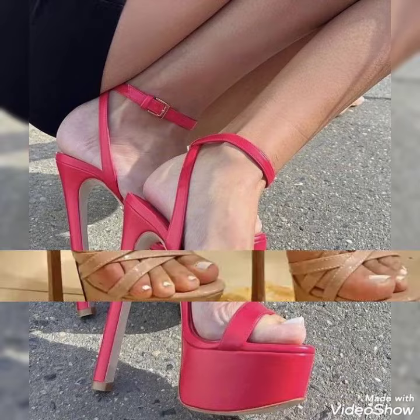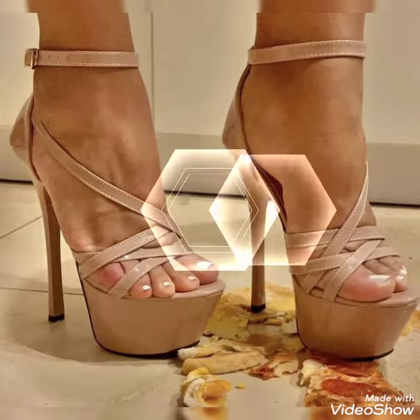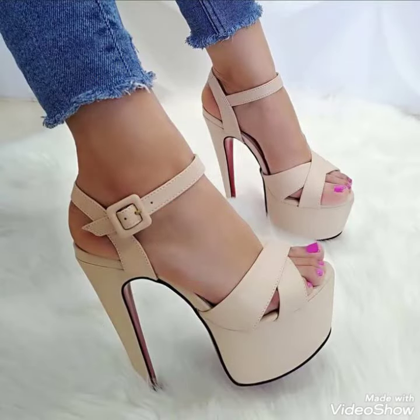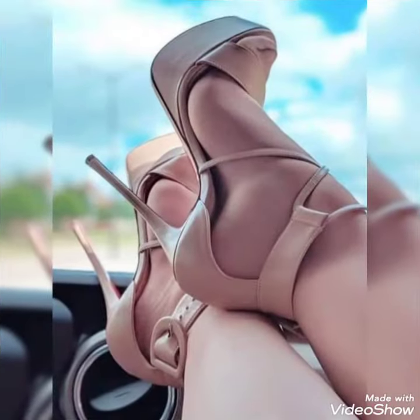So friends, you can buy this shoe from Amazon.com and eBay.com. If you love my content, then like, share, and subscribe to my YouTube channel, and share my video with your friends.